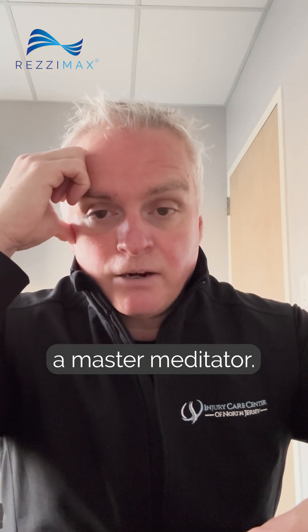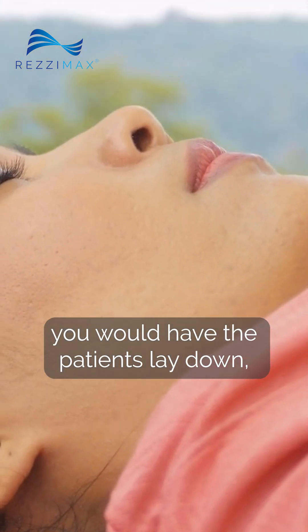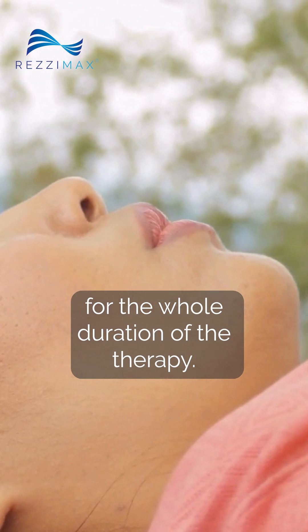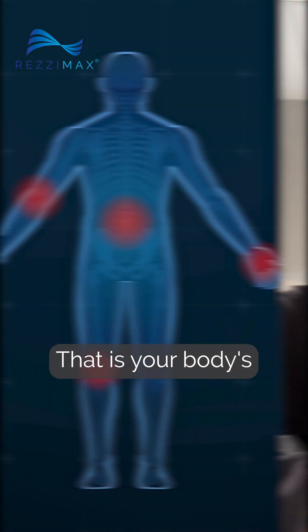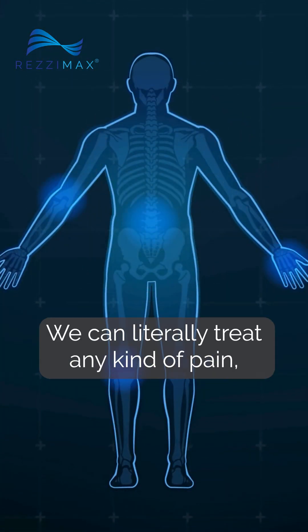When you are doing vagal stimulation, you're basically hacking your nervous system — you're up-regulating your parasympathetic nervous system, so you're cheating and becoming a master meditator. Also, when patients are doing this therapy, you would have them lay down and breathe in through their nose and out through their mouth for the whole duration of the therapy.